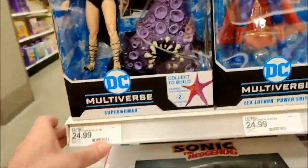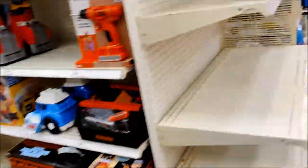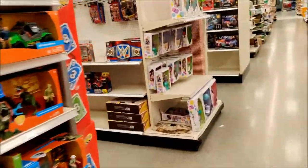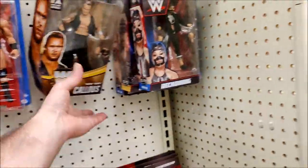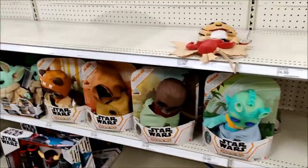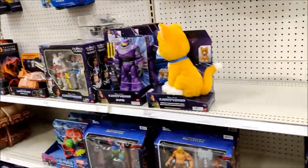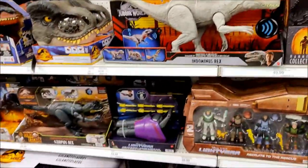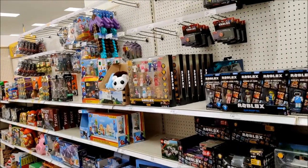We got Lex Luthor Gold Label, Superwoman, Owlman, Manga Spawn. Hazmat suit. This looks like Reset City here. Reckoning, Undertaker, Mean Mark Callis. We got our Galactic Pals - that's it for them. Some He-Man stuff, Masters of the Universe. Lightyear. We got the T-Rex, Hamming Collection, a bunch of dinos. And here we got some older Fortnite, Halo, and assorted video game stuff.